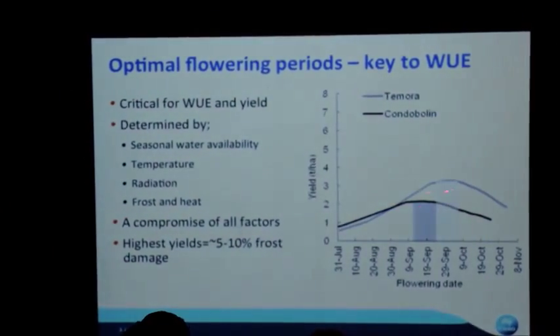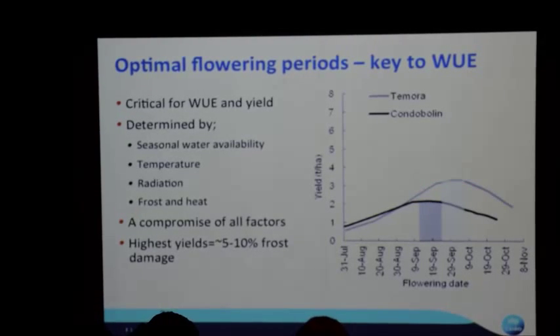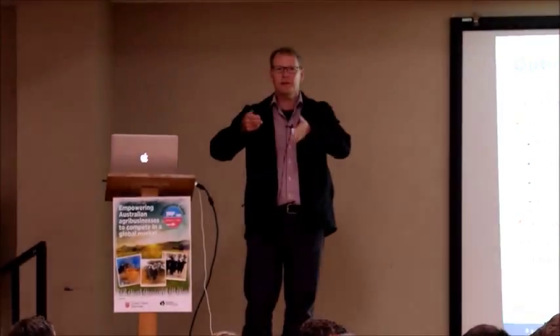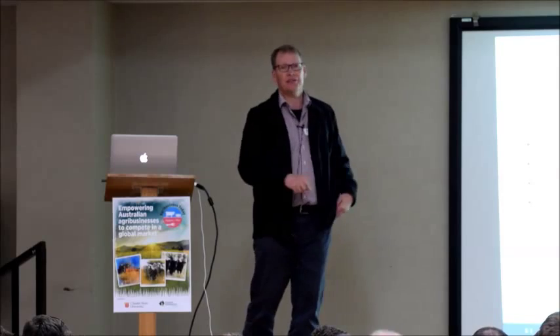Going back to the optimal flowering period — here are a couple of examples for wheat: Temora and Condobolin. They're different in different places. It's not a single day; it's a period. Over the long term, based on the weather in those locations, there'll be a period where yields are optimised by targeting flowering then. It's mostly determined by water availability — the timing water becomes available to the crop and how the crop turns water into yield. But it can be identified and targeted with the varieties you sow and when you sow them.